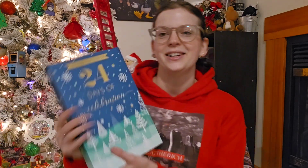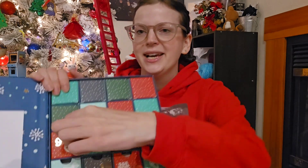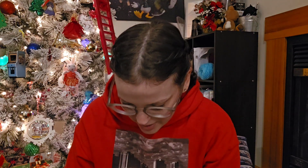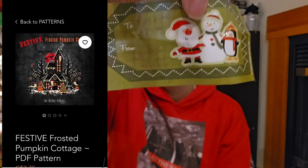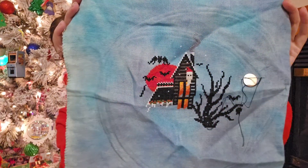I will now pick my advent chart for today — day nine. Today's chart is the Festive Pumpkin Cottage by Witchy Stitcher. Here is where I'm at so far on the Festive Pumpkin Cottage.